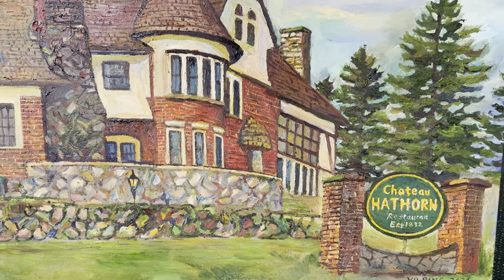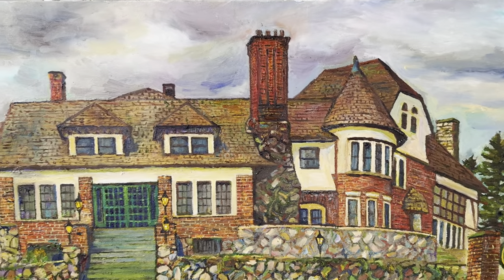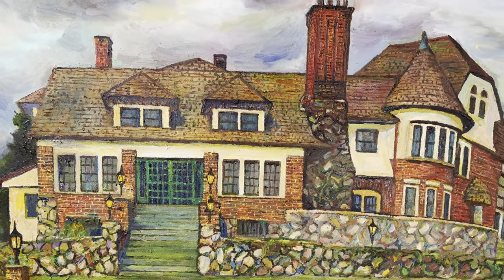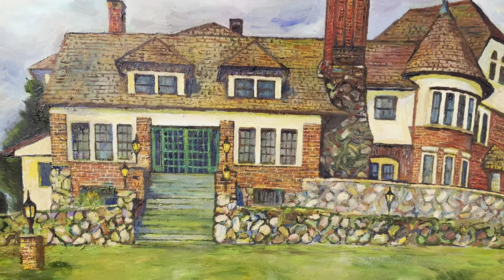Chateau Hathorn has many, many beautiful watercolor paintings, oil paintings, all kinds of painting. Now this is the newest addition to the Chateau Hathorn. It's such a pleasure to do this painting.